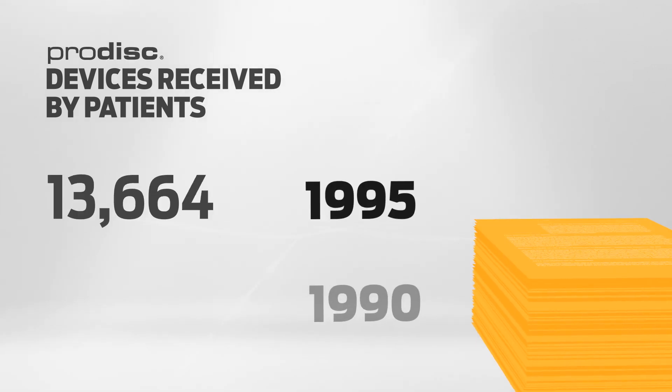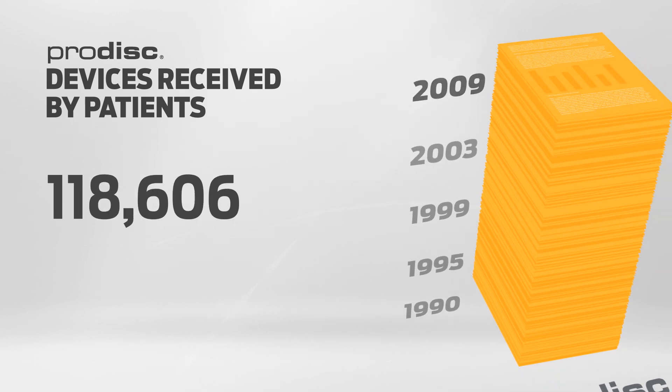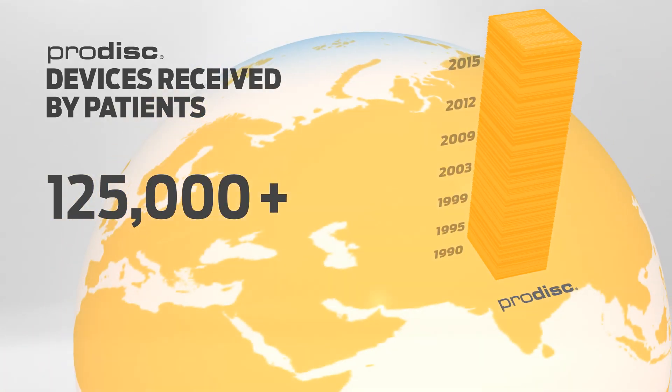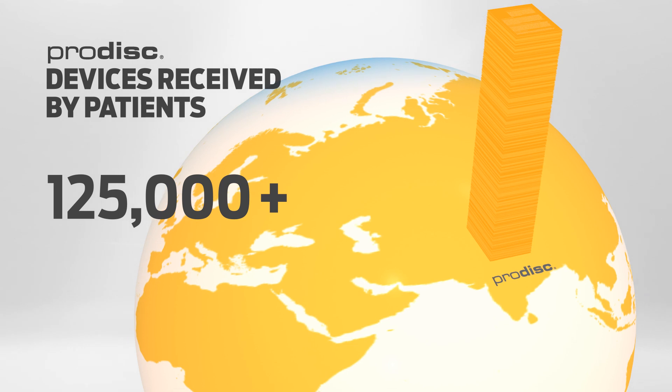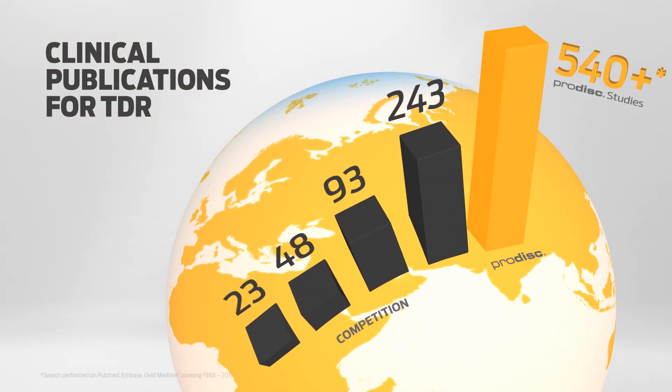Beginning with clinical usage in 1990, in over 30 years of use, ProDisk has become the most studied and widely used total disc replacement in the world, with over 540 published studies.